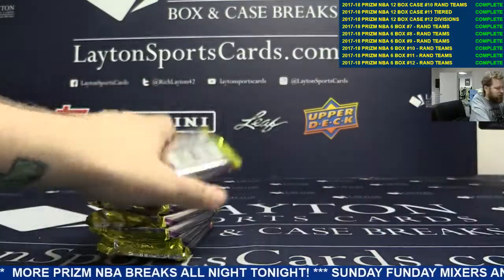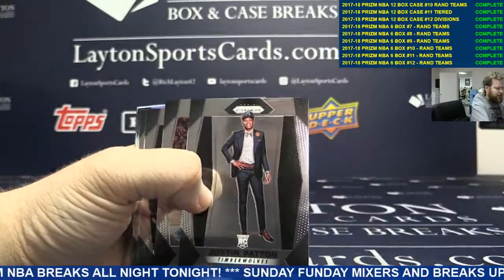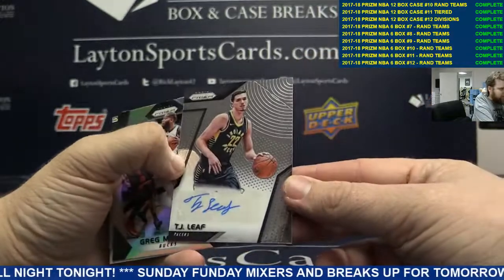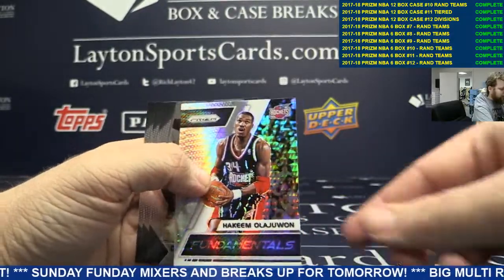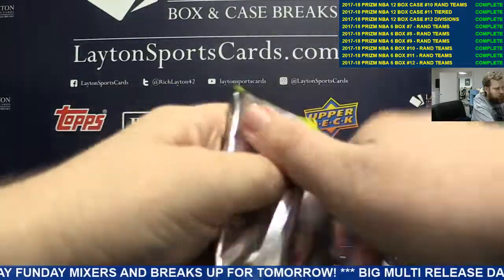Terrence Ferguson, Harry Giles, Justin Patton. Autographed TJ Leaf. Not bad. Nice Leaf. You've got a Greg Monroe Silver and a Hakeem Olajuwon for the Rockets. Nice pack.